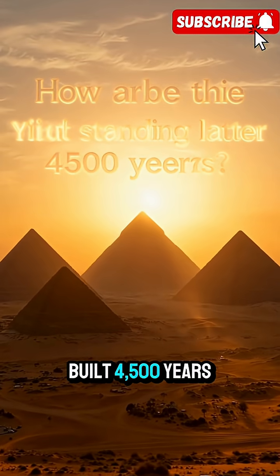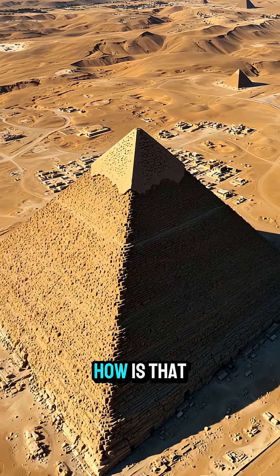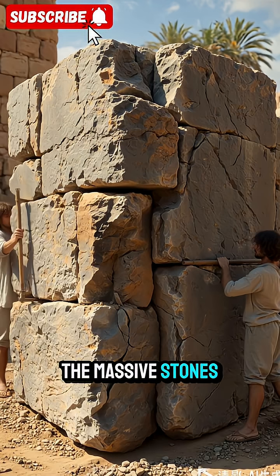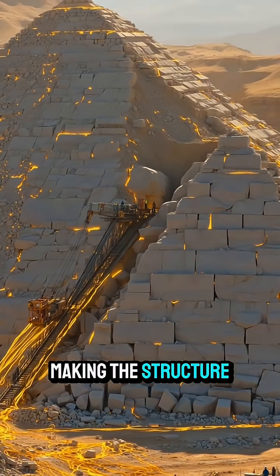The pyramids were built 4,500 years ago, and yet they're still standing today. How is that possible? The first secret is the construction method. The pharaohs stacked the massive stones using an interlocking system like puzzle pieces, making the structure incredibly stable.